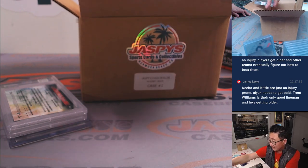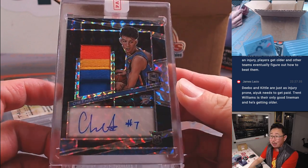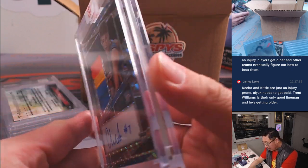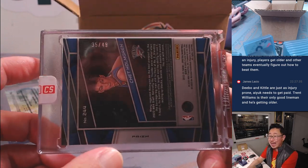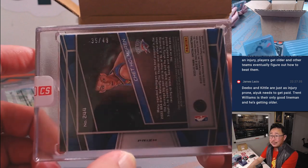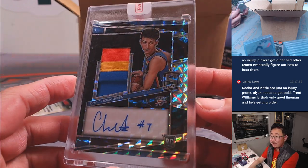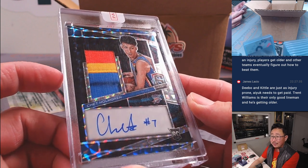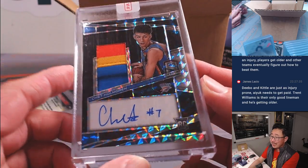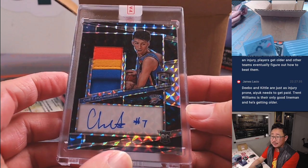Next one is not graded, but real nice — Spectra Basketball Rookie RPA, Chet Holmgren! Number 35 out of 49. Right behind Wemby and Nyam in that Rookie of the Year award race. If Wemby slumps a little bit, Chet picks it up. Not too many games left, but that race could change in a flash. That's awesome.